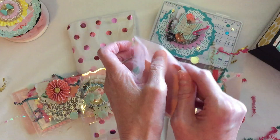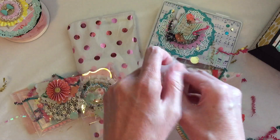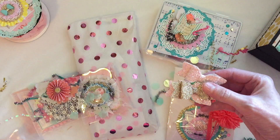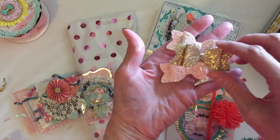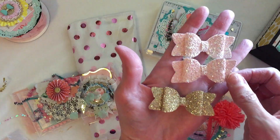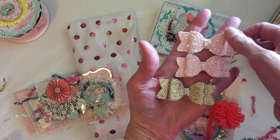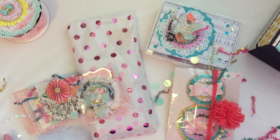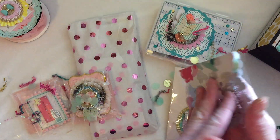You're gonna have to tell me where you got these little glassine bags because they are amazing. Oh, look at the bows — these are beautiful. Thank you Kristen, I love bows, bows are fantastic. I love these — they're so chunky and glittery, very beautiful. Thank you for those, I appreciate that.